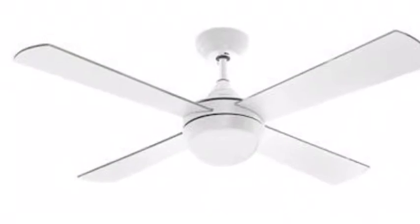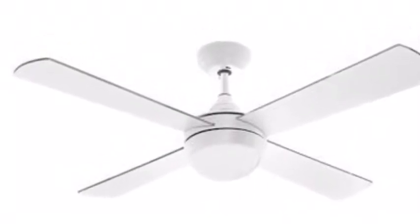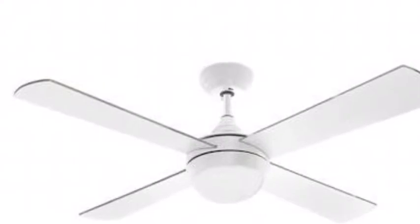You will likely have ceiling fans at the property that you are renting. It is important that the blades of the fans are kept clean and dust free. With the humidity in the air and the dust, they can age very quickly and rust and pitting will occur.